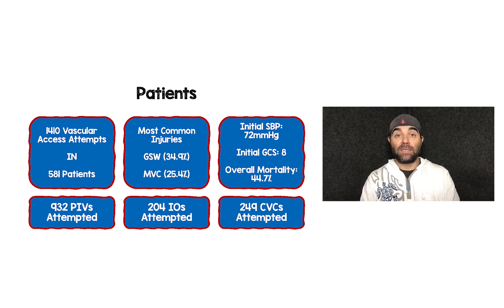Of those 1,400 vascular access attempts, 900 were peripheral IVs, 200 were IOs, and about 250 were central venous catheters.